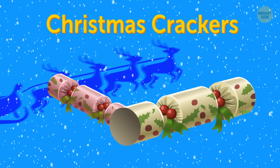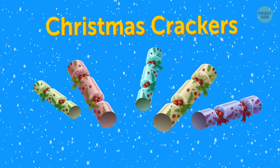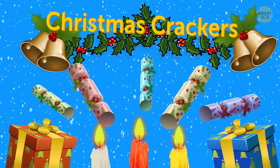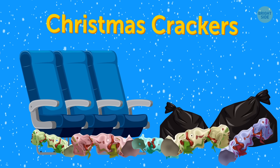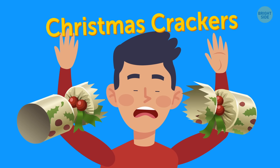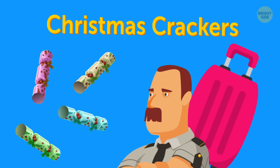Christmas crackers. These little paper packages can make a wonderful atmosphere of joy during the Christmas holidays, but they bring a mess on board. They make a crackling sound when pulled, which can frighten other passengers. They're not allowed in checked bags either.